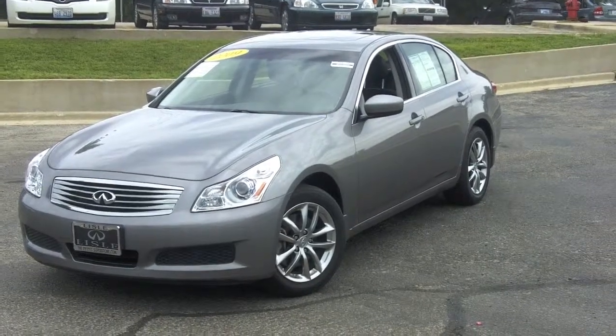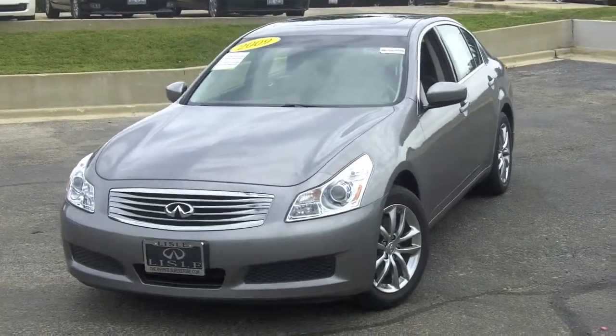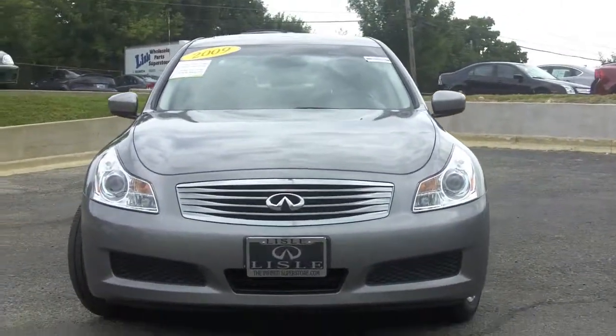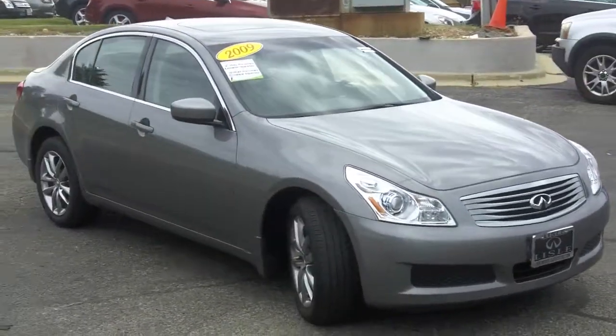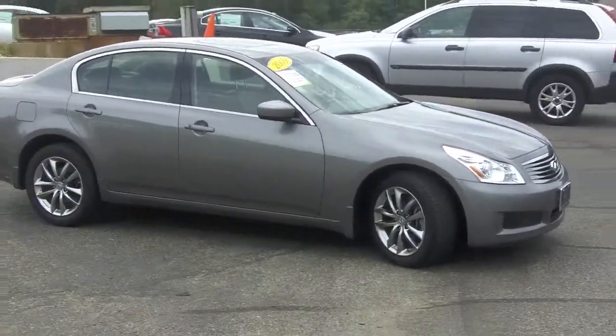Great styling, performance, safety, and value all come together in this 2009 Infiniti G37X, seen here in platinum graphite with a graphite interior. This car is all-wheel drive, so no worry about traction or anything at all in any kind of weather.